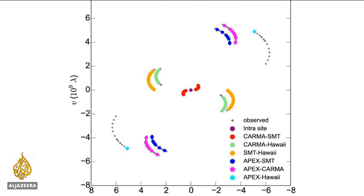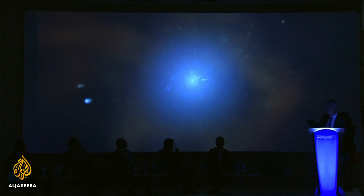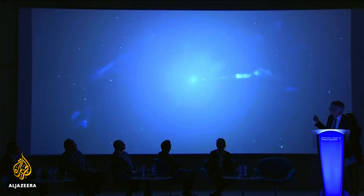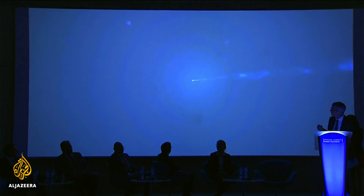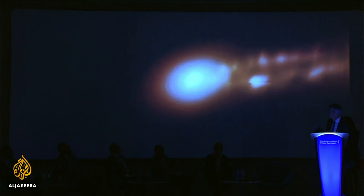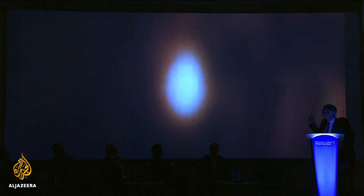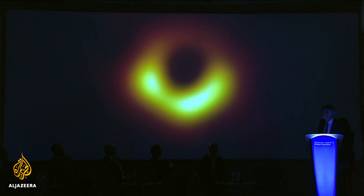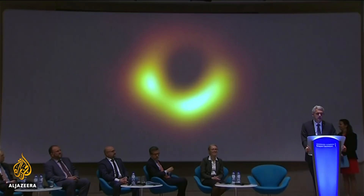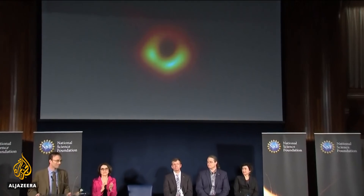They started off as images like this. And after about two years of piecing it all together and rendering, scientists can now reveal this. "I never believed that this black hole was as big as people said — I never believed that until we saw that." An image so significant, astronomers held simultaneous global news conferences.